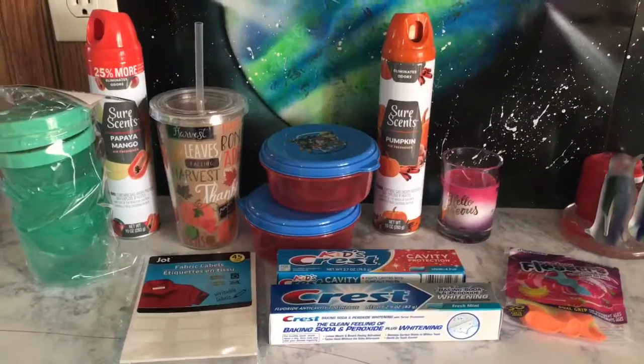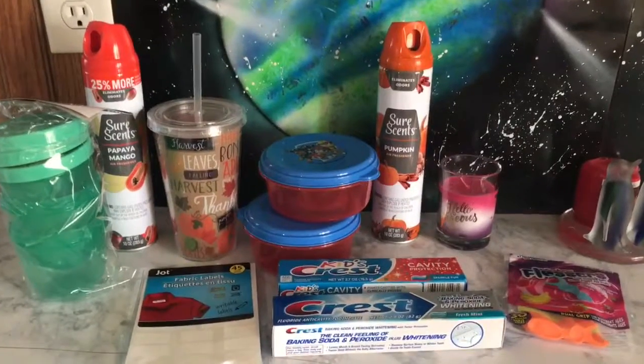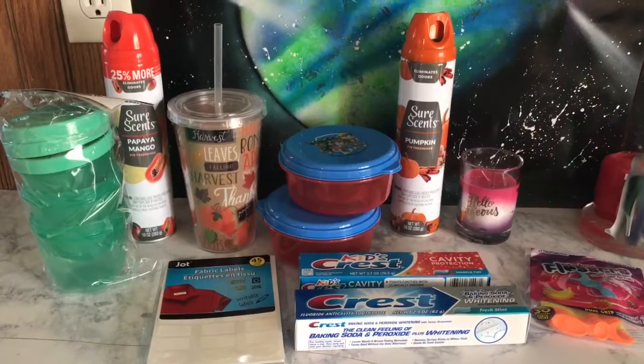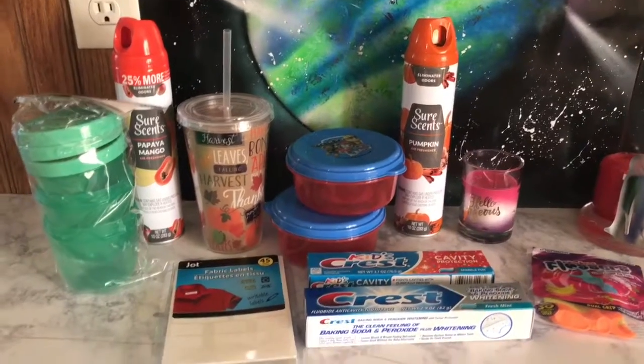Hey everyone, so I have a small Dollar Tree haul for you guys. It's just some little things. We also did get some fruit cups and a couple crackers and things like that, but my kids had already eaten them.